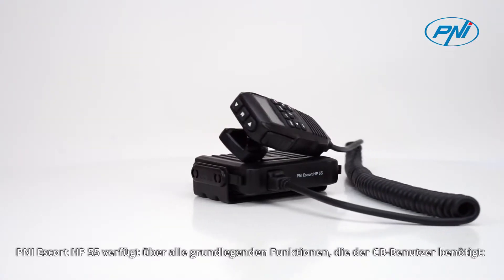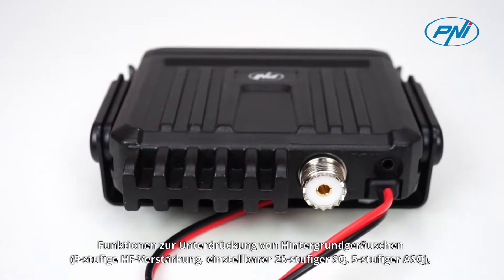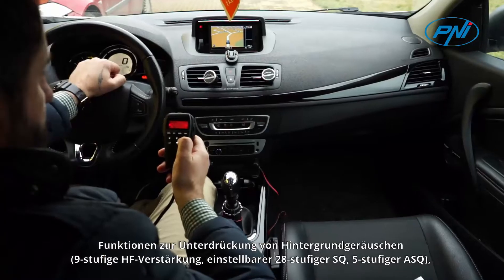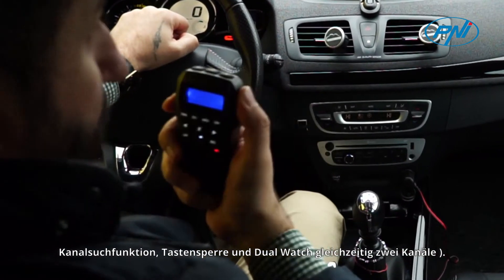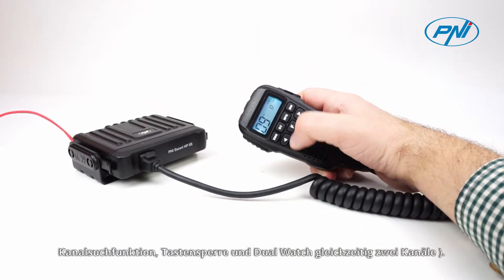The Penney Escort HP-55 has all the basic functions required by the CB user: Background Noise Cancellation, 9-Level RF Gain, 28-Level Adjustable SQ, 5-Level ASQ, Channel Scan, Function Key Lock, and Dual Watt simultaneous two channels.